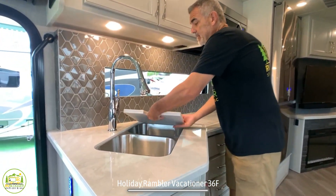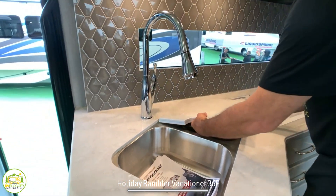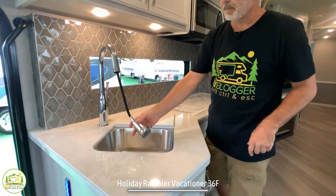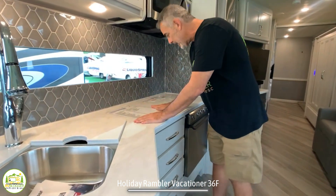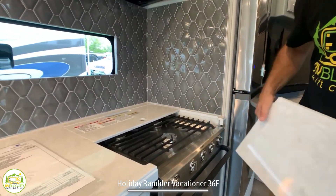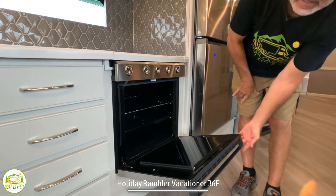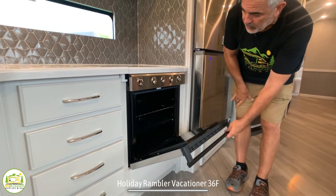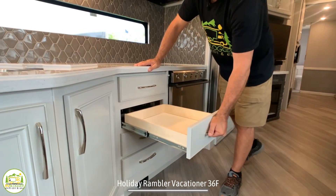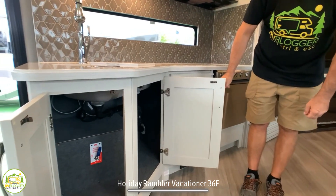The kitchen sink itself is a double bowl sink — nice and deep, pretty big. It comes with extra countertop covers to increase your countertop space, plus a gooseneck faucet with a separate sprayer. There's plenty of counter space before the three-burner stove, and down below the stove is a really nice big oven — one of the bigger ovens I've seen in any RV. Fully extendable drawers for kitchen utensils, plus a ton of storage underneath the kitchen sink.